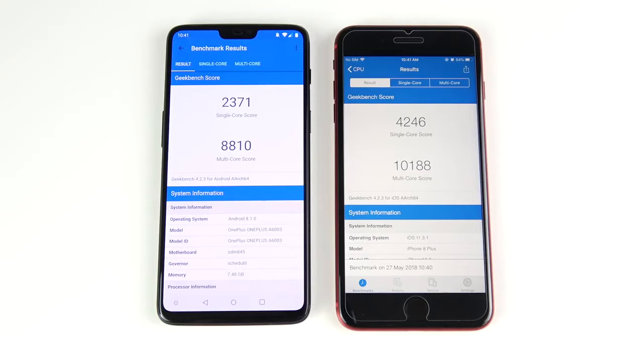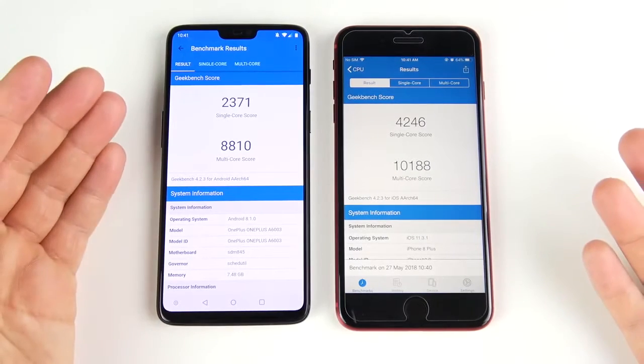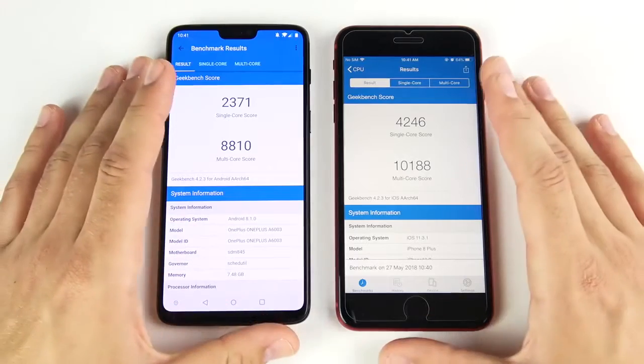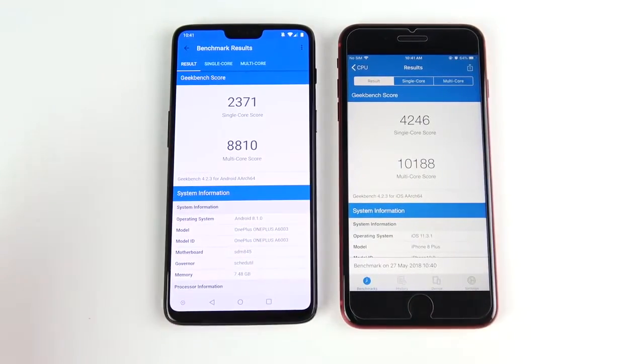The final Geekbench scores are in. You can see the iPhone with the win again — pretty typical scores here for the OnePlus 6. These benchmarks don't really mean much in the real world, but for people who like to have the fastest synthetic benchmark on their phone, the iPhone is still the way to go.